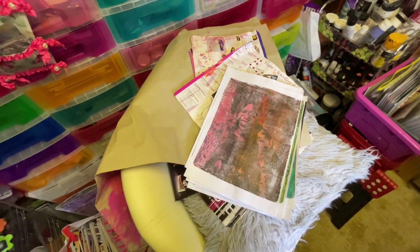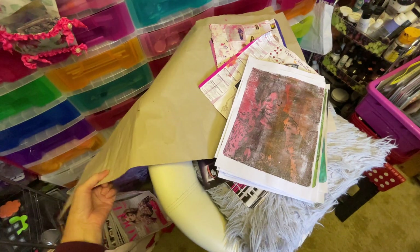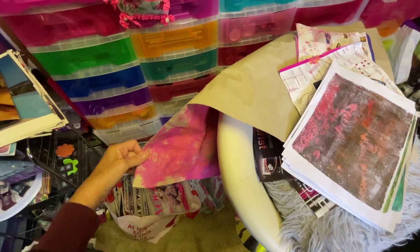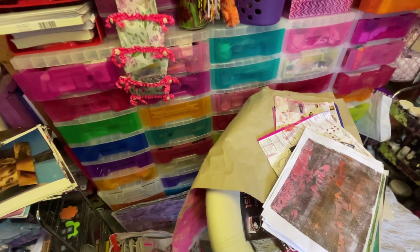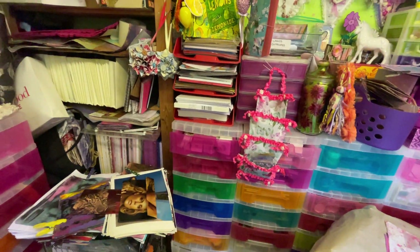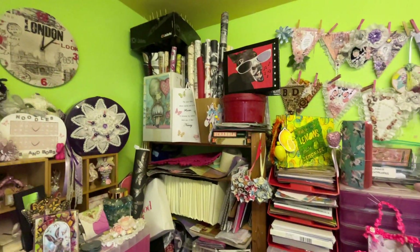And that one would have been better if I'd pressed down a little bit harder and rubbed that bit of black paint off. Oh and there's a great big piece — you can see it there — the other side I used it as like a drop sheet when I was doing the painted papers. It's just packaging paper — I thought I would use some of that up.